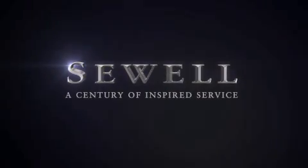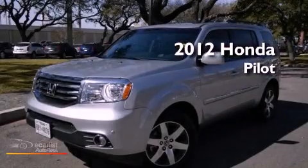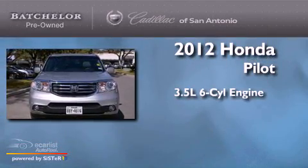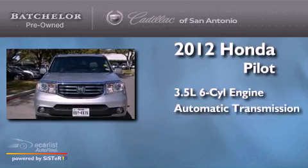Sewell, a century of inspired service. This is a 2012 Honda Pilot. It has a 3.5 liter 6-cylinder engine and an automatic transmission.